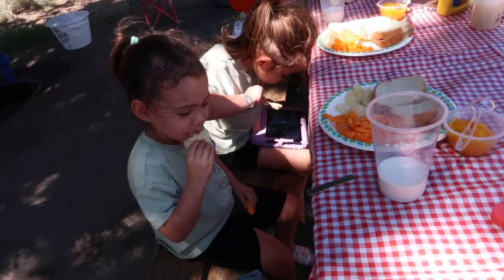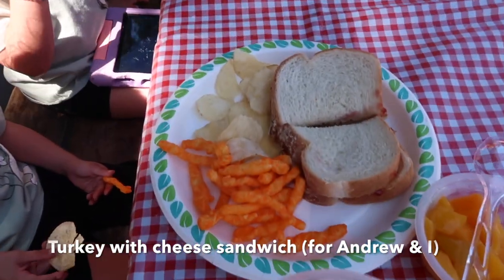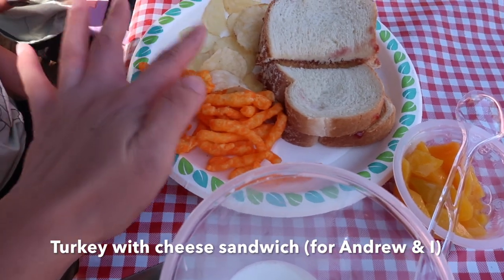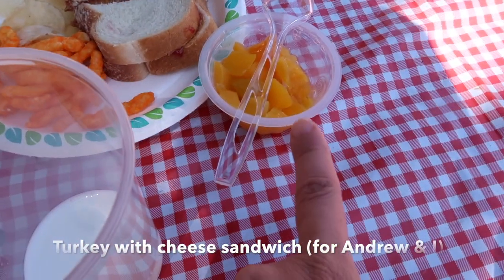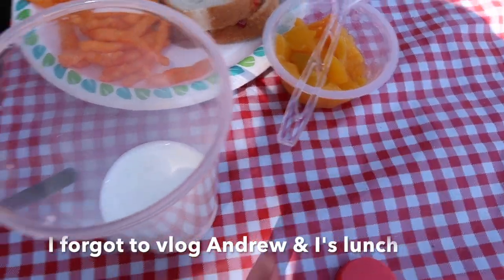For drinks, the girls are having water. For the girls' lunch, they're having PB&J, chips, Cheetos, peach cups, and milk.